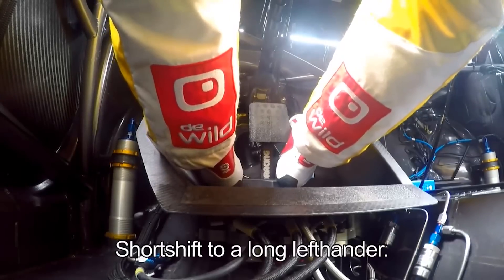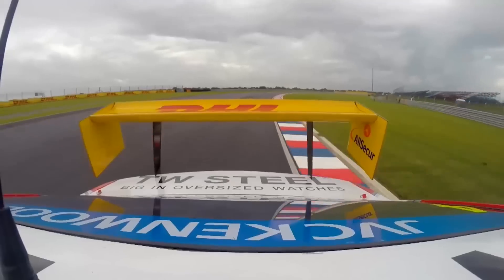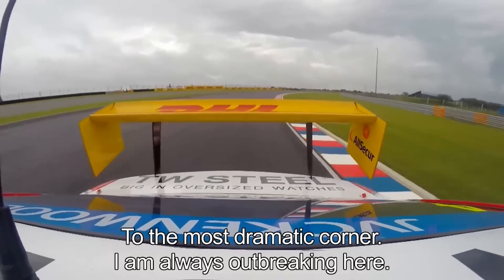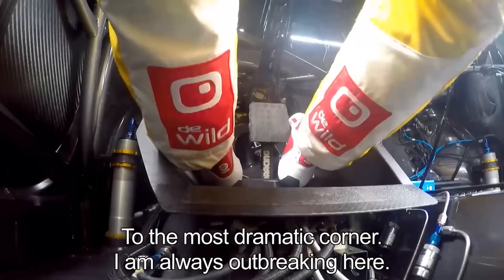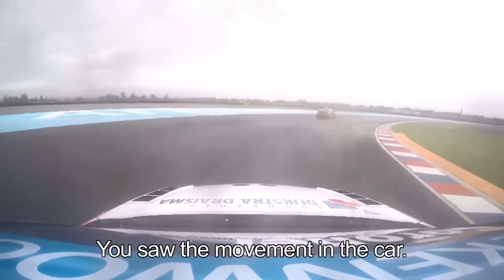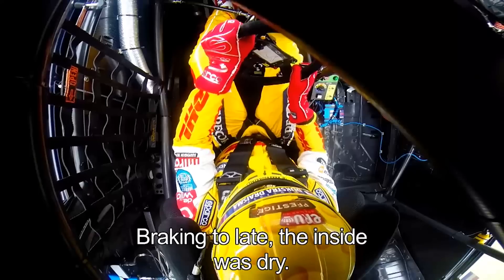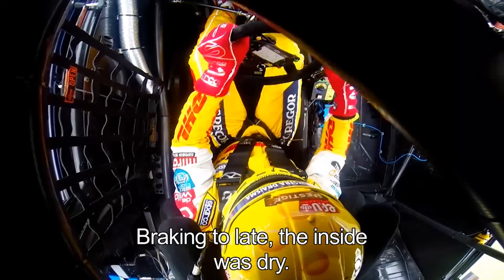Short shift up to a long left-hander, to the most dramatic corner for myself. I'm always out-braking myself here — I have to brake earlier or harder. This time you saw the movement in the car; braking maybe a little bit too late, and on the inside it was dry.